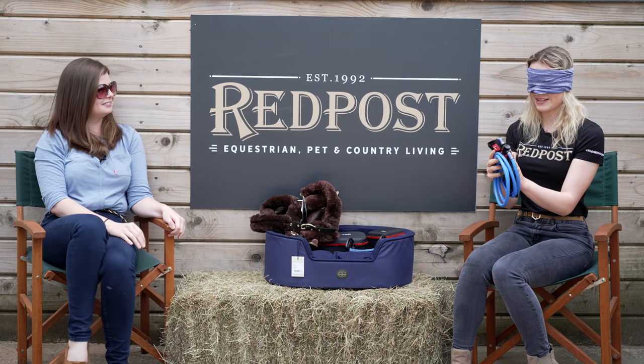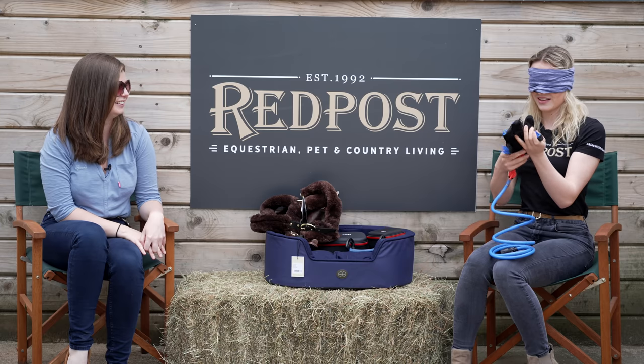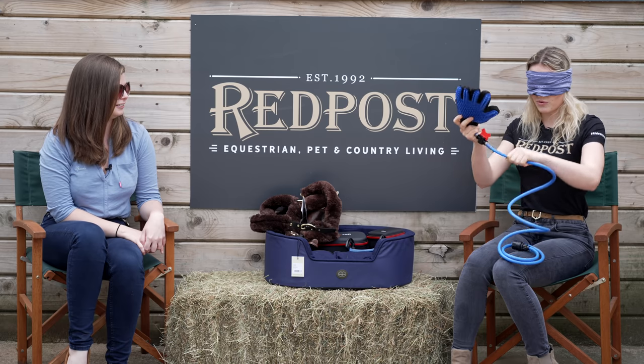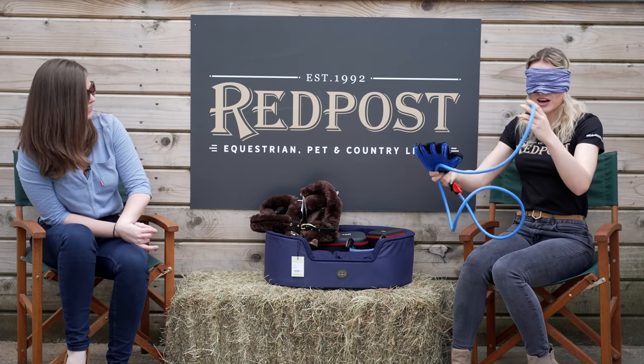It feels plasticky. What on earth — okay, so this feels like a glove, like a grooming mitt hand thing. But what on earth, why is it so long?